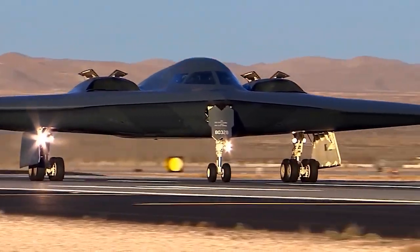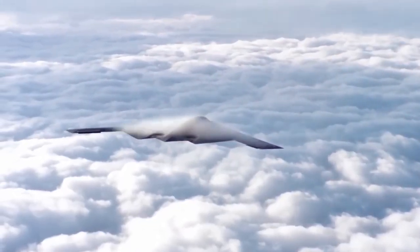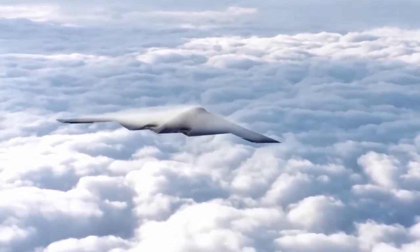The development of a specialized military-grade GPS, known as MCOD, further bolsters navigation accuracy and resilience against adversaries' countermeasures. However, stealth is but one facet of the B-2's capabilities — its primary function is delivering ordnance deep into hostile territory.